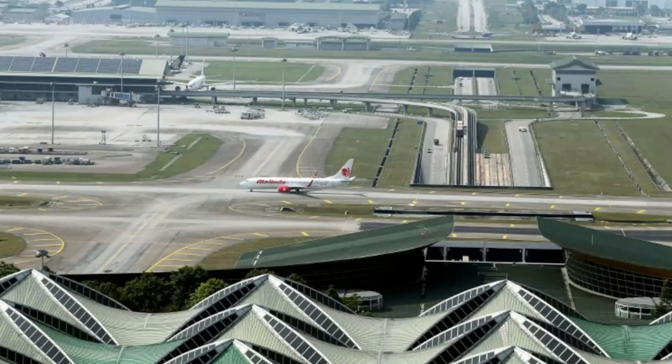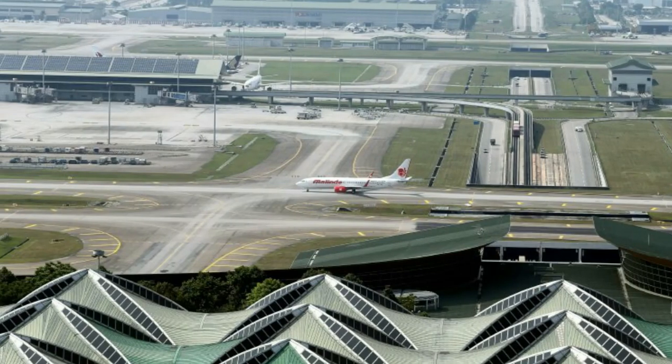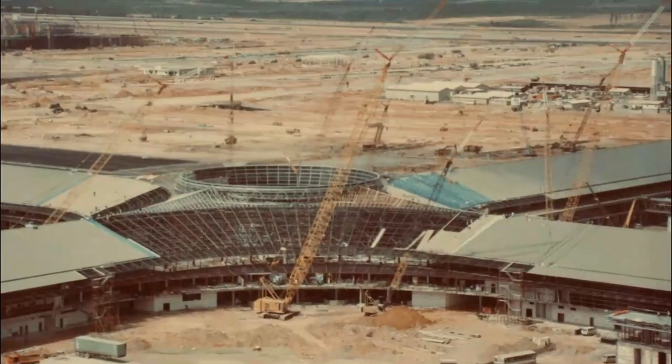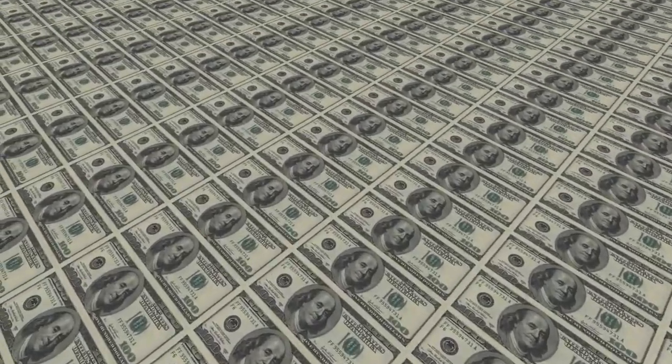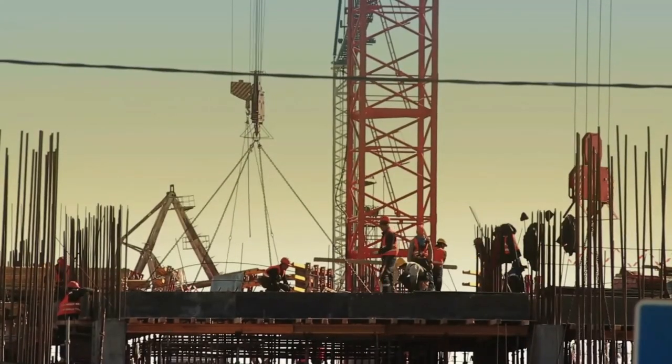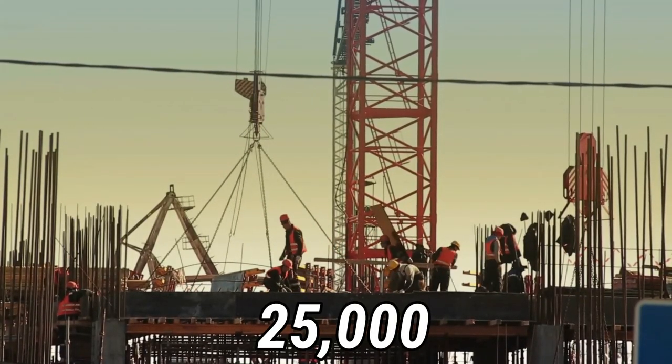With such an ambitious project back then, and even until now knowing that it sits on a site of over 100 square kilometers, making it one of the world's largest airport sites, this infrastructure plan was such a hard project to take on. It boasts a whopping cost of over US$3.5 billion, along with the work of over 25,000 international workforces.